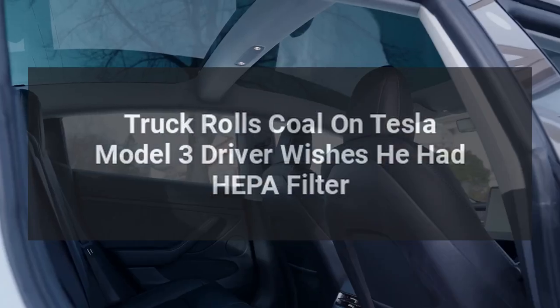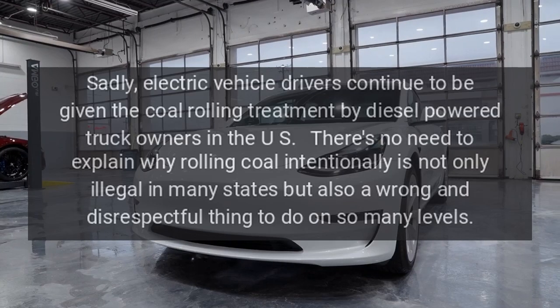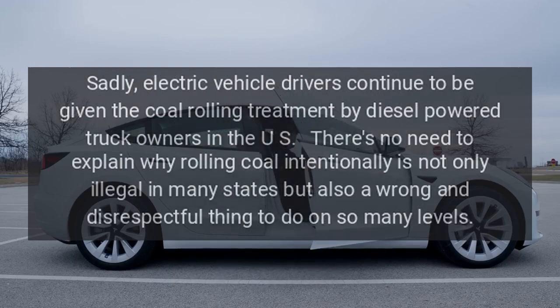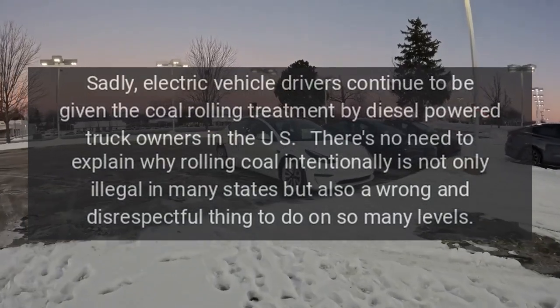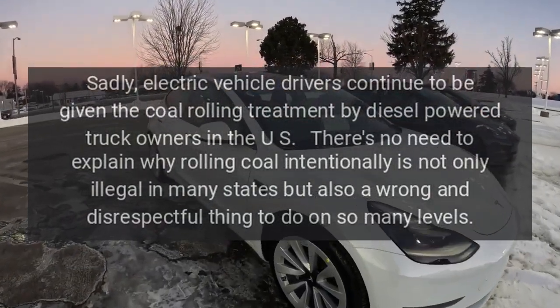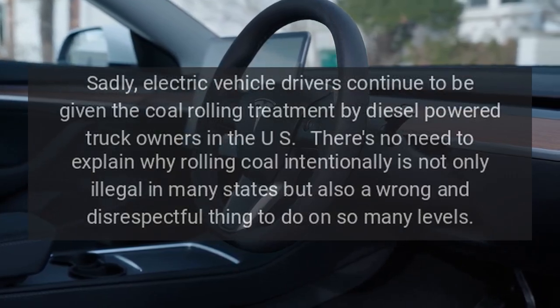A truck rolls coal on a Tesla Model 3 driver, who wishes he had a HEPA filter. Sadly, electric vehicle drivers continue to be given the coal rolling treatment by diesel-powered truck owners in the U.S. There's no need to explain why rolling coal intentionally is not only illegal in many states, but also a wrong and disrespectful thing to do on so many levels.